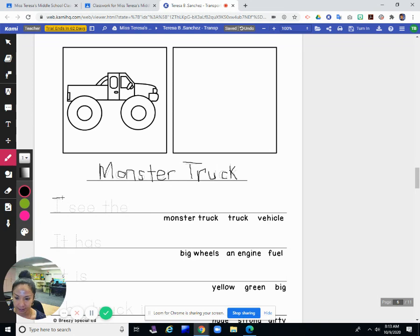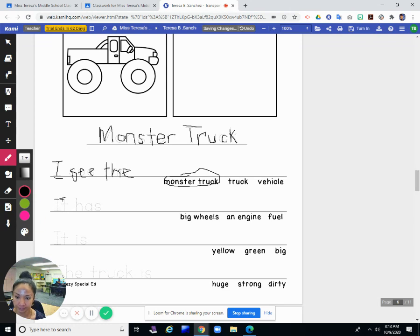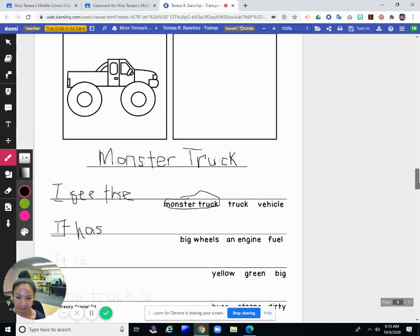I am going to trace the first sentence. And I see the monster truck — the truck, or the vehicle. I'll circle monster truck. It has — let's see, what does it have? Big wheels and engine or fuel. I would say big wheels. Those are big wheels, so I'm going to circle big wheels. I guess that's what makes a monster truck a monster truck.